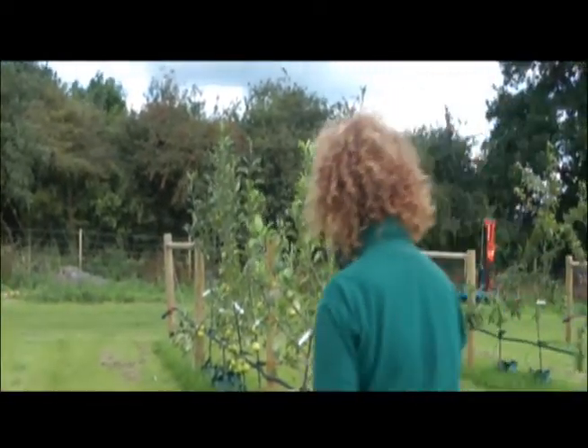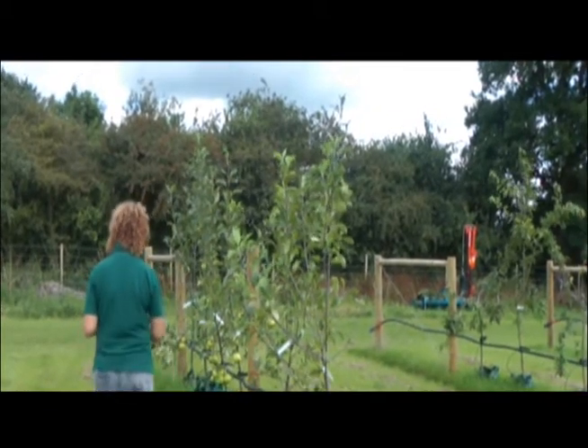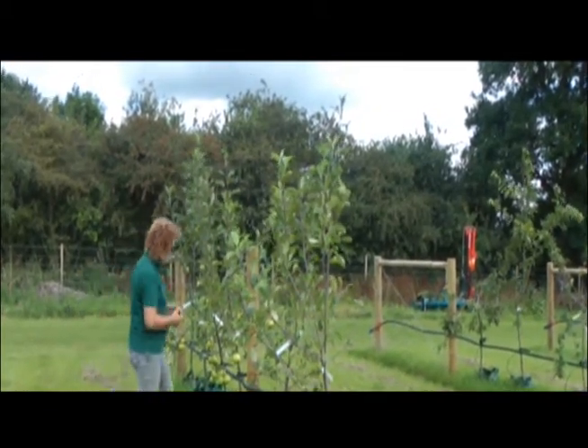And what I have here is Grenadier. Again, a culinary apple, and these trees, as you can see, are very, very prolific fruiters.